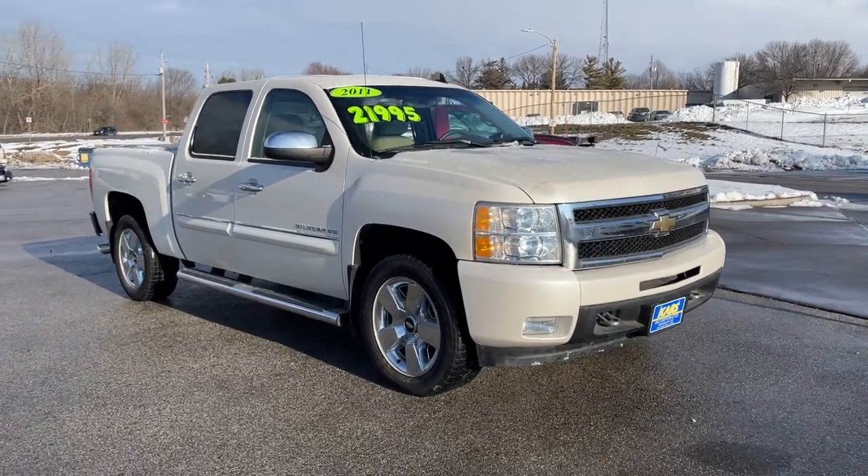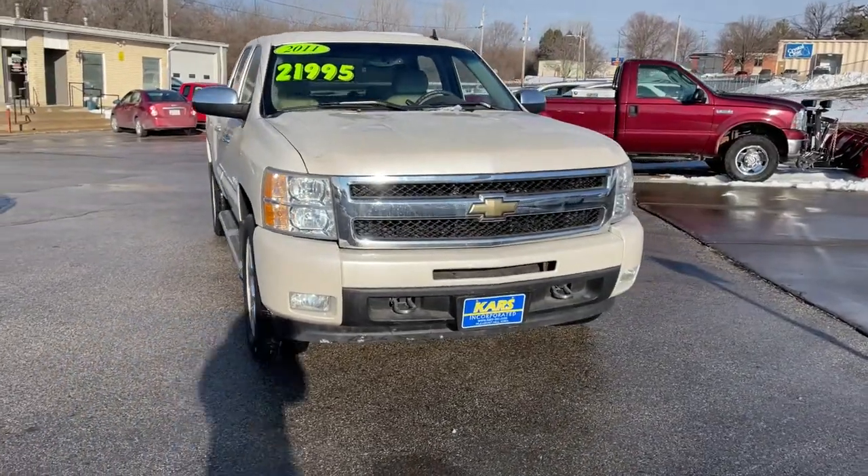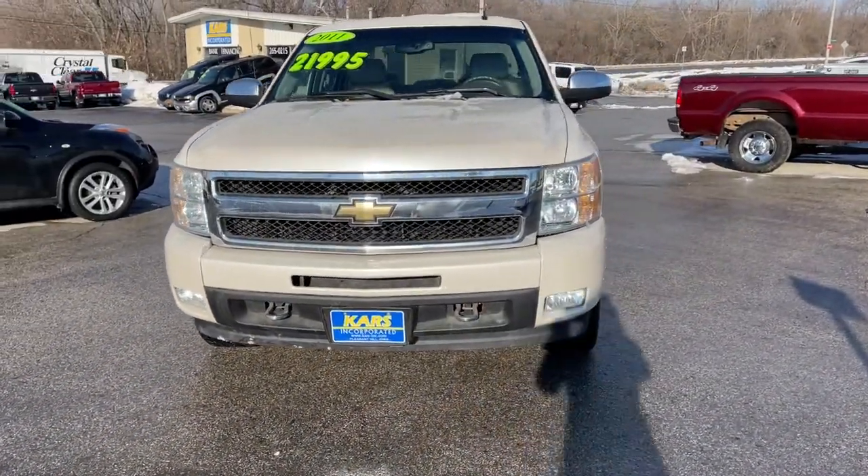Get into the 2011 Chevrolet Silverado. With less than 120,000 miles on the odometer, this vehicle provides excellent value.